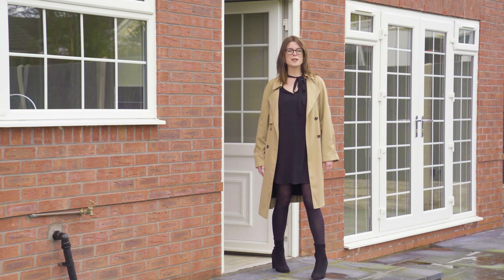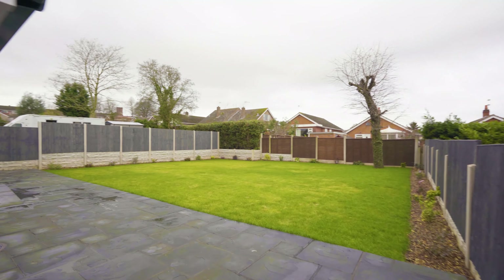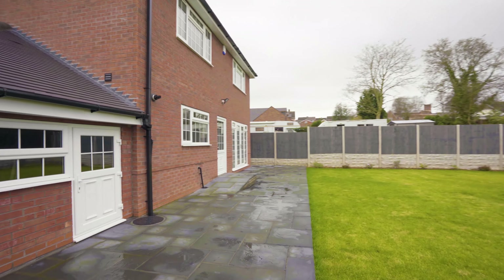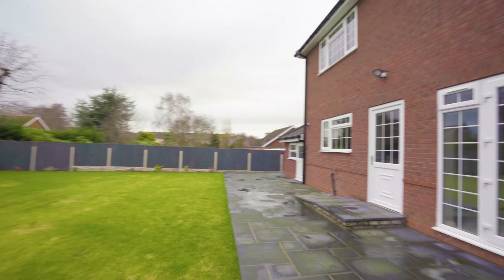At the rear of the property you'll find a patio area with lawn garden beyond, and easy access to the front of the house with gates on both sides. The property also benefits from ample off-road parking and a tandem garage.